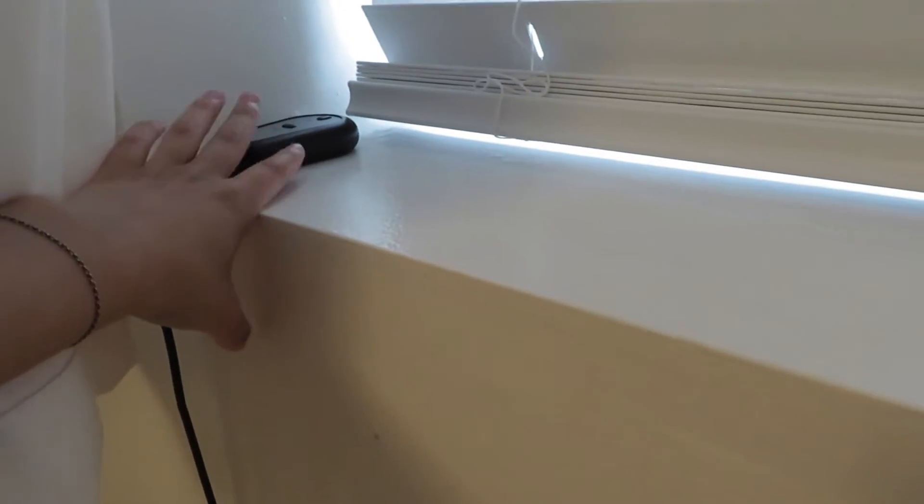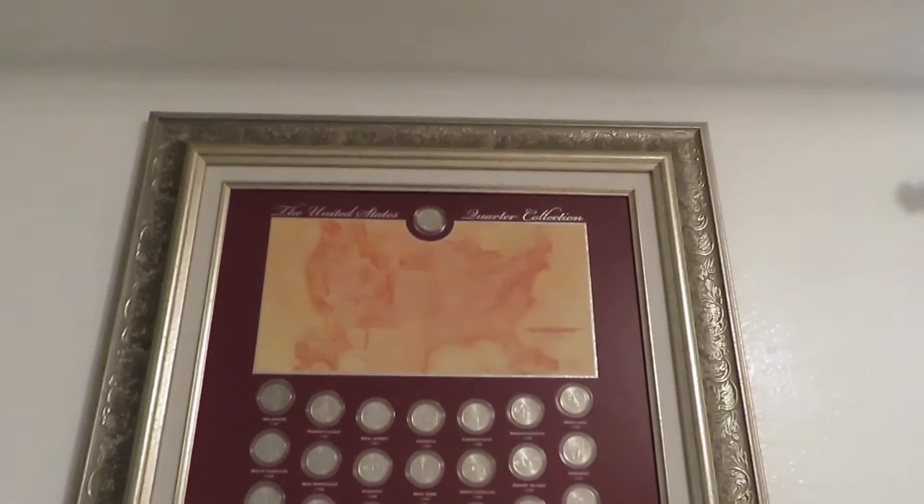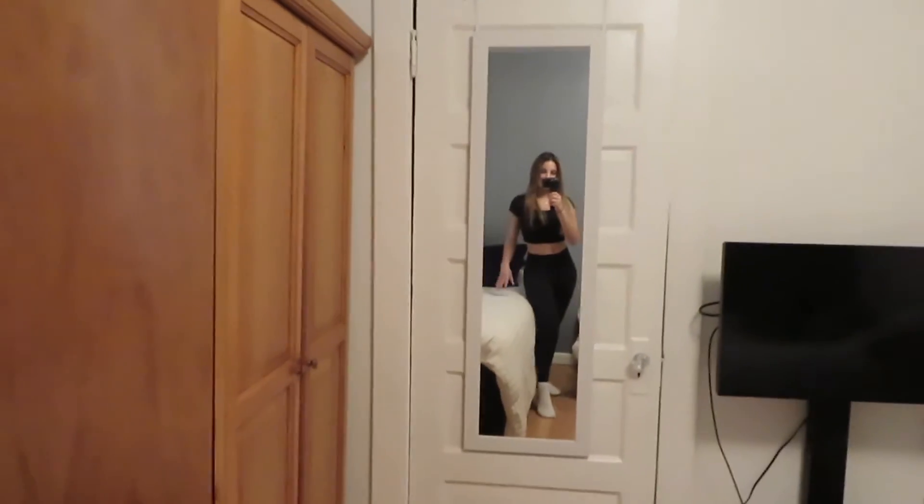My brother just keeps his remote for his bed right here — nice and simple. Moving on to my brother's bed: we both got new bed sheets from Macy's. His is a navy blue color with stripes and his comforter is a goose down. The mattress is from Mattress Firm. His bed is along this wall where the window is, and we have this quarter collection frame that's been here for a while. There's a little space between our beds.